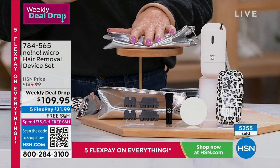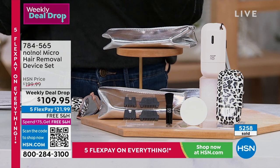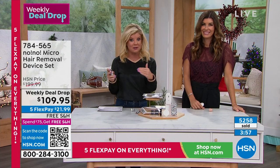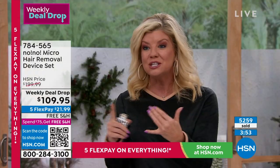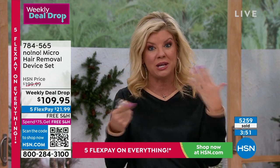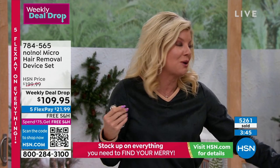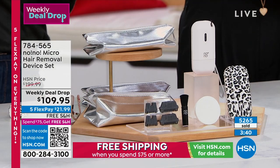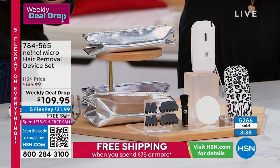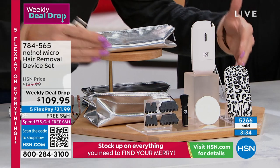Quick update — this is going to go up almost $100 from the current price. Over 5,200 have now been selected and this was just launched on Monday — that's what a weekly deal drop is. I don't think it's going to last throughout the entire week. Five flex payments. You get it home, you have that extended return. Try it. It's so simple, so easy, and everything's included.